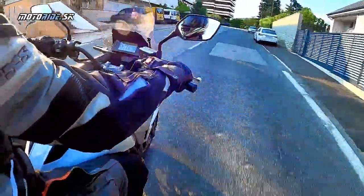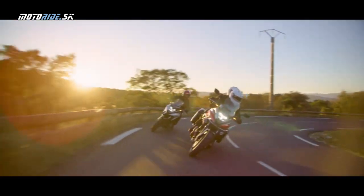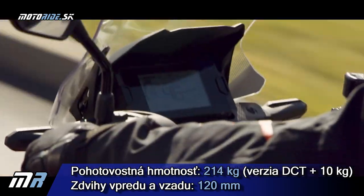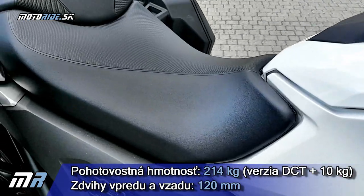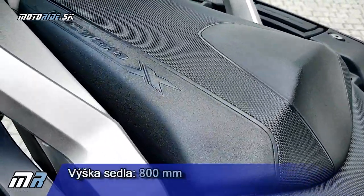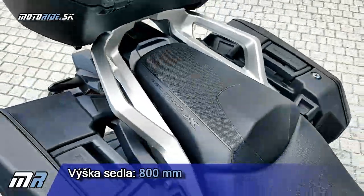Najdôležitejšou zmenou je určite nižšia hmotnosť v kombinácii s nižším posedom. Honda znížila zdvihy odpruženia na 120 mm na oboch koncoch, čím sa samozrejme znížila aj svetlá výška, a posed sa dostal na 800 mm – čo je takmer rovnaká hodnota, akú mala niekedy NC750S.